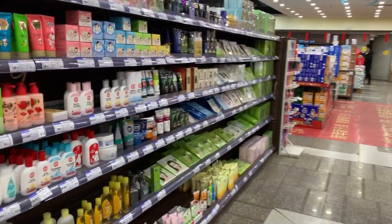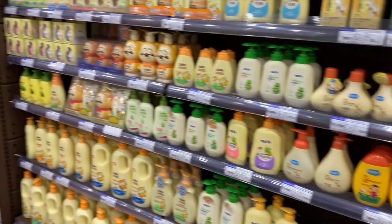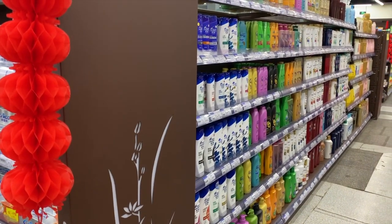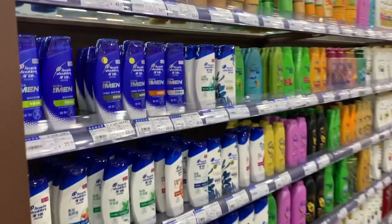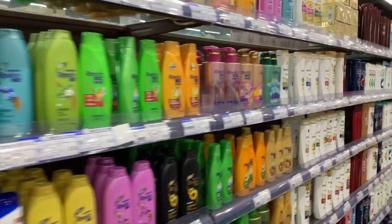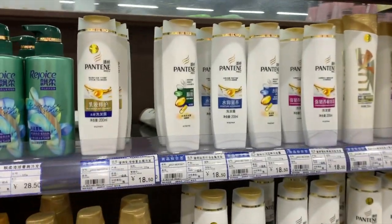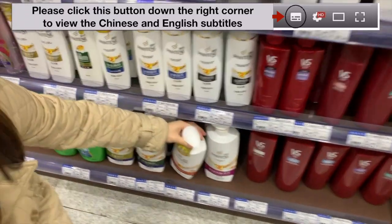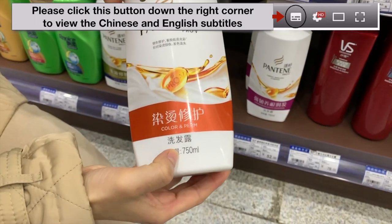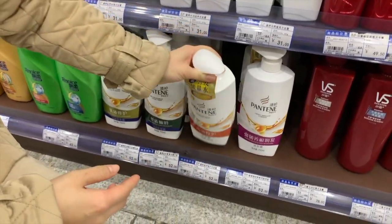这里有一些护肤品。今天我还要买一瓶洗发水。这是洗发水区。平时我喜欢用这个品牌的——这是潘亭。好，那买一个家庭装的洗发露。这是750毫升的大瓶。